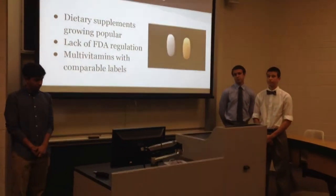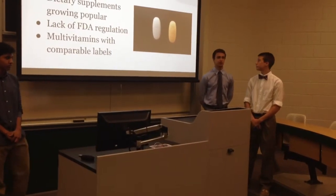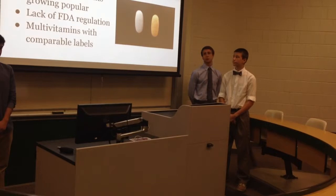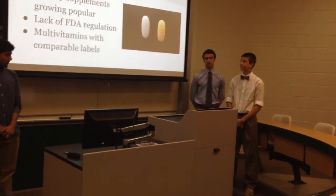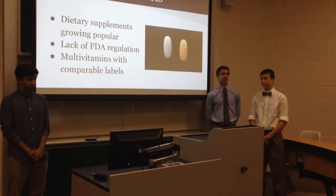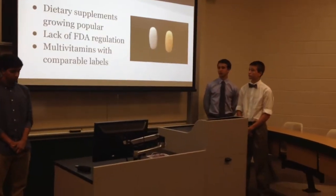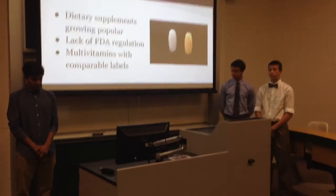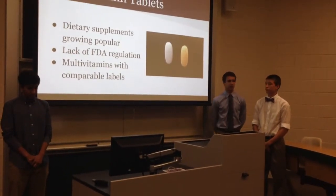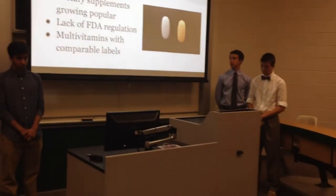Dietary supplements are growing more and more popular in America. Roughly 63% of the population uses some sort of dietary supplement, with multivitamins being the most popular. This is despite the fact that around 10% of the population has some sort of actual vitamin deficiency. There is a lack of FDA regulation on multivitamins in general — they don't test to see the exact concentrations of certain vitamins.